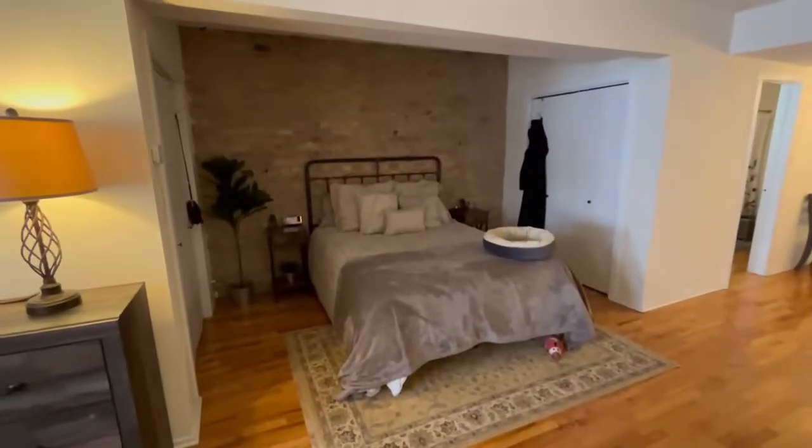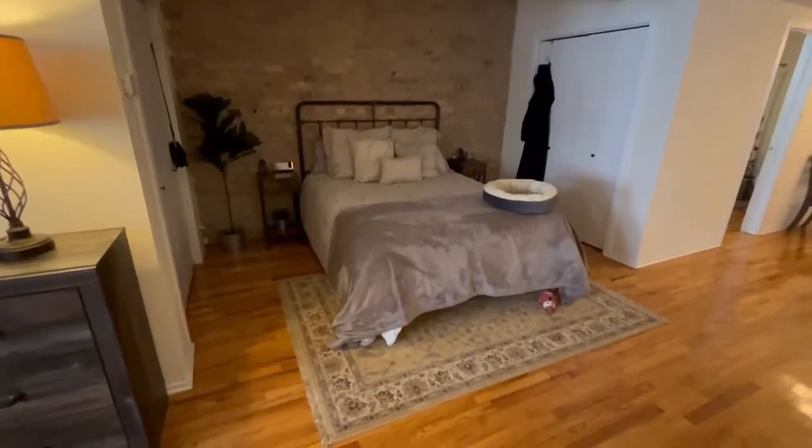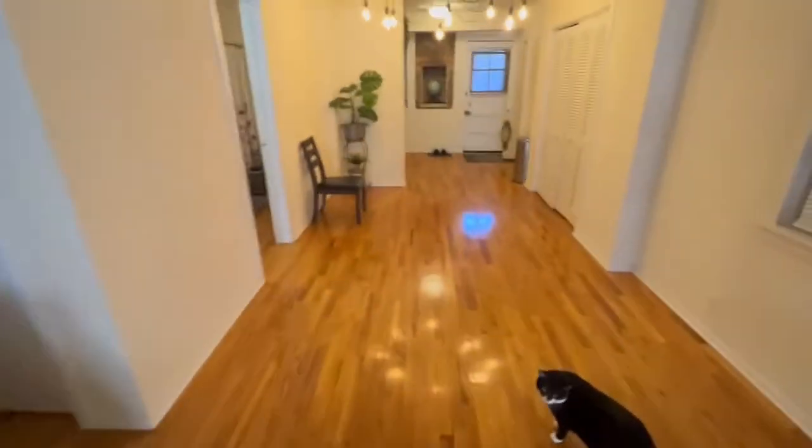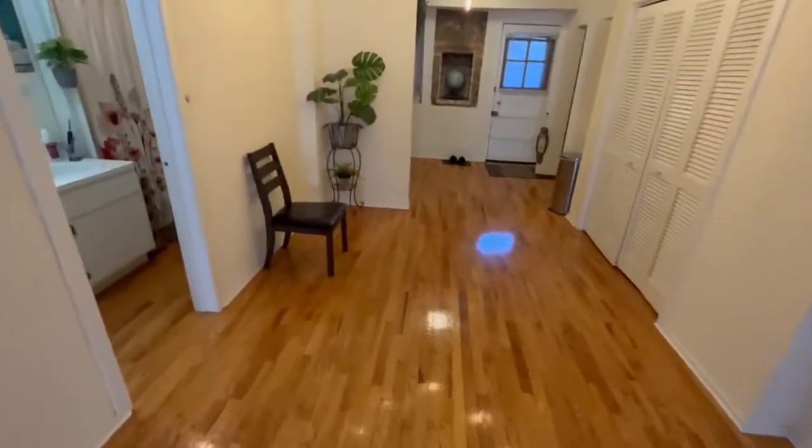This has space for a queen bed with generous amounts of space on either side and two closets. I had space for a really nice dining table here.